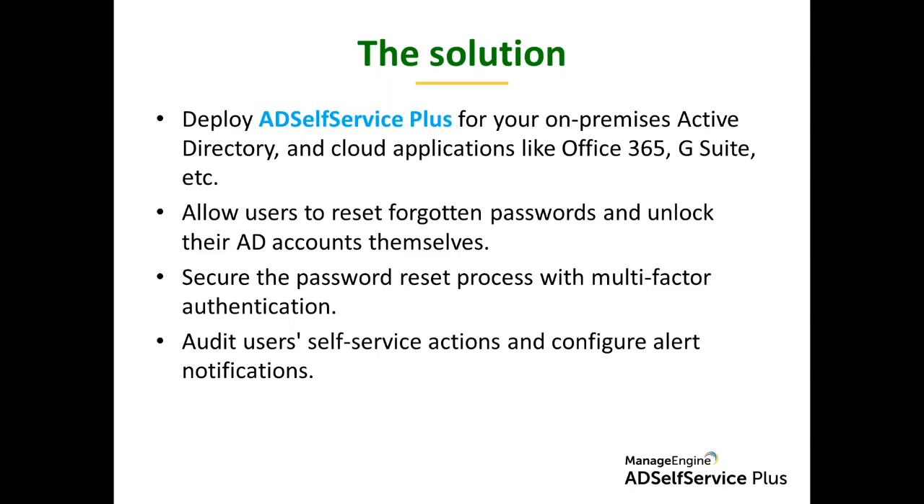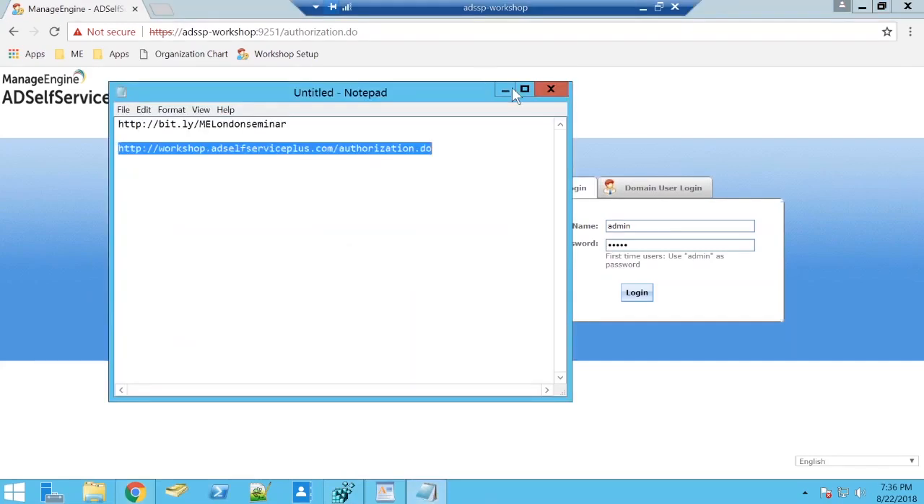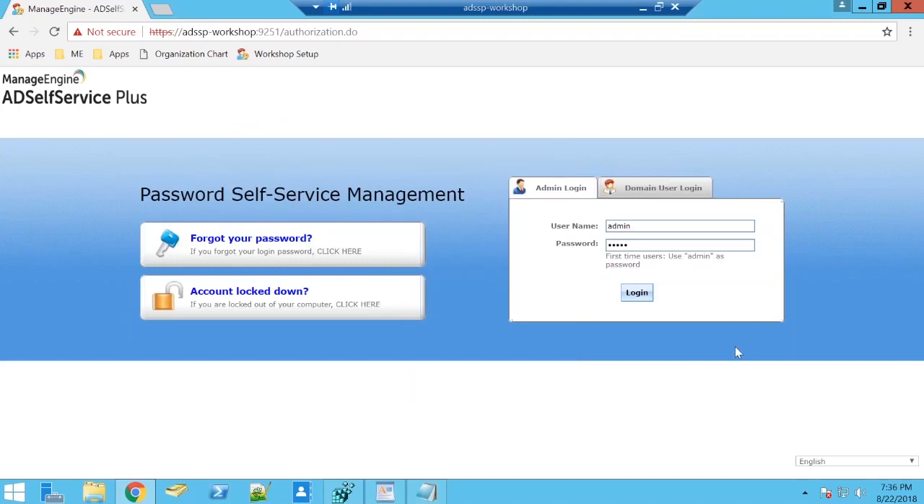I'm going to jump into the AD Self-Service Plus console and walk you through how it works. If you have questions, keep them coming in the questions tab — I'll try to answer them during the session. The last 10 minutes is a dedicated Q&A. The webinar recording will be available online, but if you need to leave early, drop your mail ID so I can forward a copy to you personally. I'll also drop a workshop setup link in the chat box for first-time users.